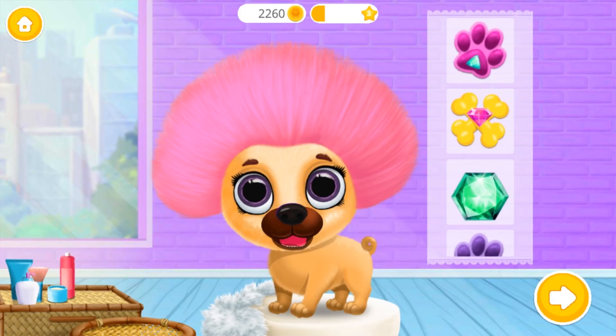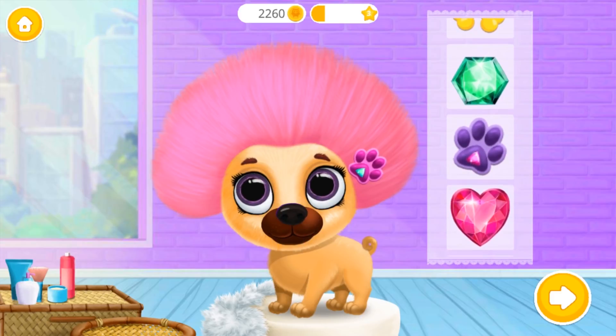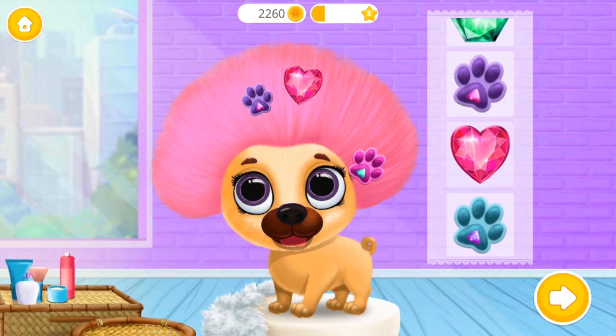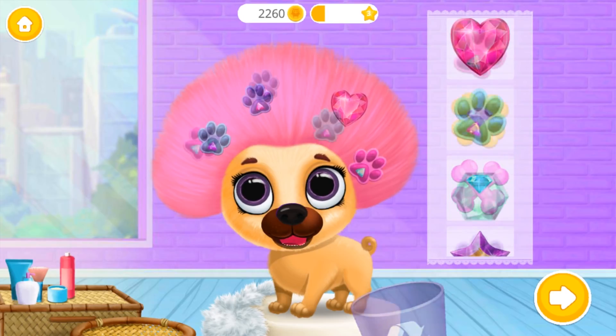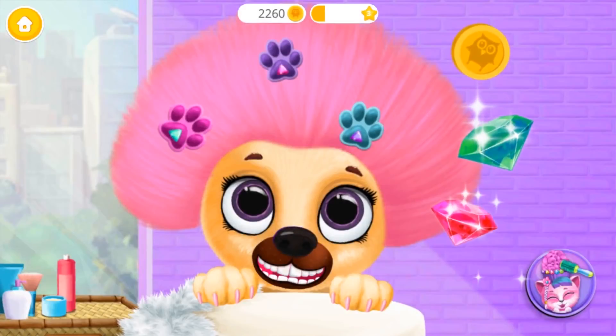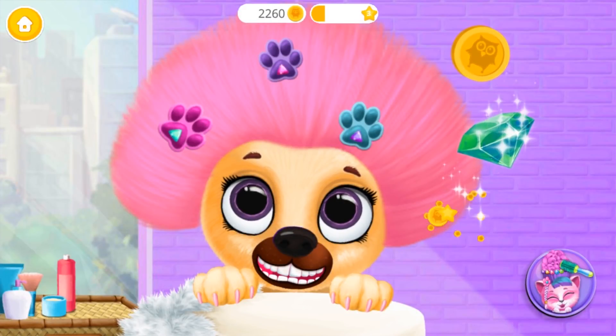Choose a hair accessory for Phoebe! Wow! Great! How cute! Awesome! Perfect! Wow! I love this hairstyle! Good job!